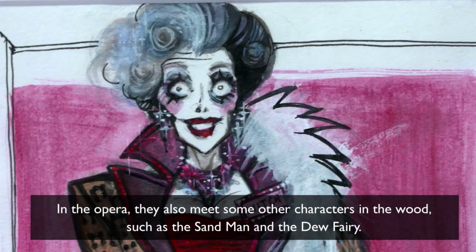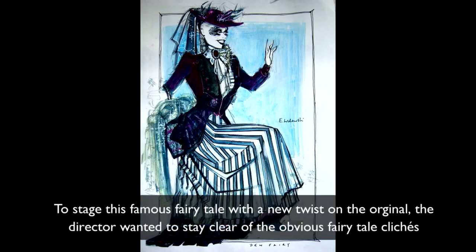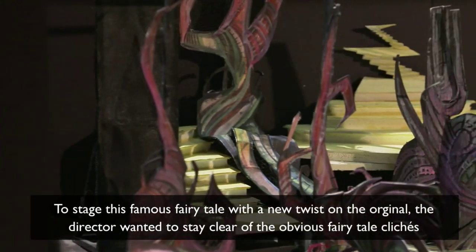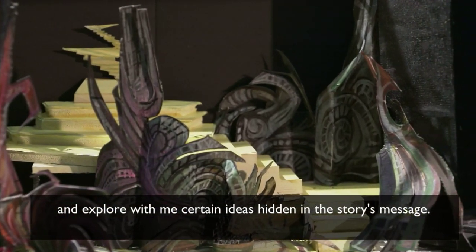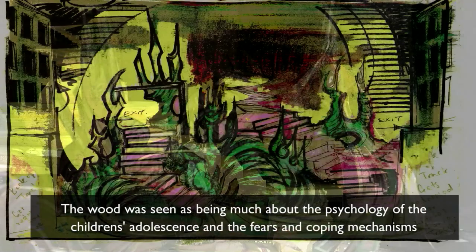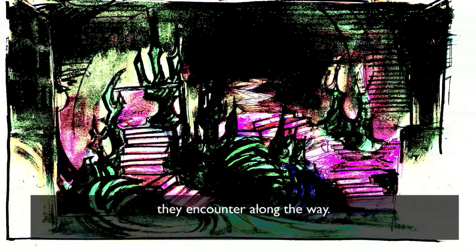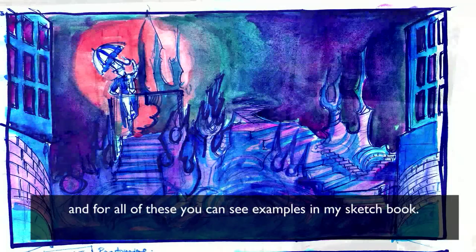In the opera, they also meet some other characters in the woods, such as the Sandman and the Dew Fairy. To stage this famous fairy tale with a new twist on the original, the director wanted to steer clear of the obvious fairy tale clichés and explore with me certain ideas hidden in the story's message. The wood was seen as being very much about the psychology of the children's adolescence and the fears and coping mechanisms they encounter along the way. For the appearance of the wood, I explored various expressionist artists and historical events, and for all of these you can see examples in my sketchbook.